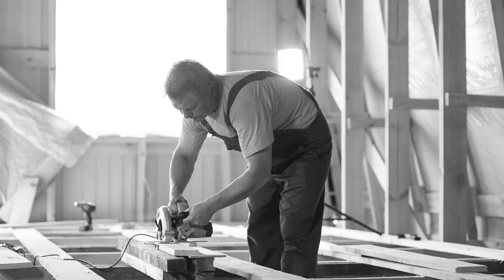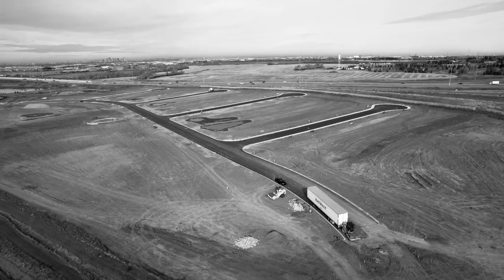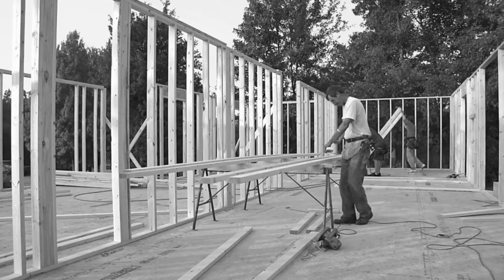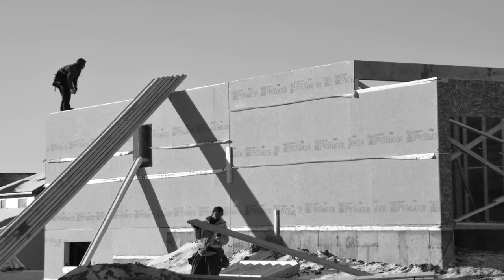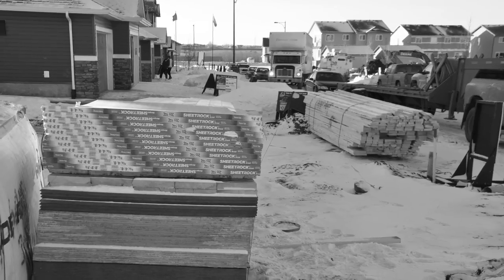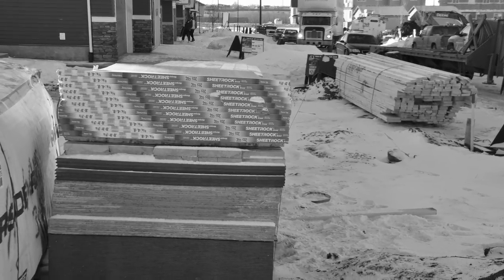For over a century we've built homes the same way: get a blueprint, purchase land and materials, source and schedule trades, and then manage a complex series of activities until it's complete. The build requires hauling huge amounts of material to remote sites, hopefully coordinated with your trades' work schedules.